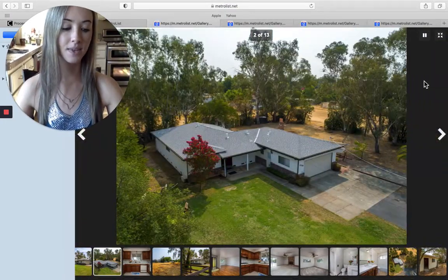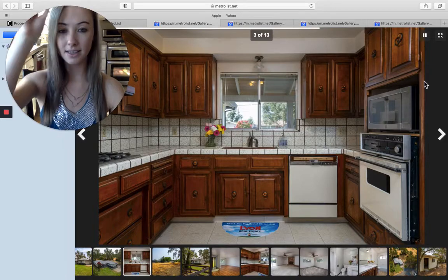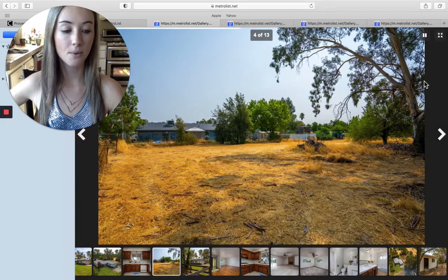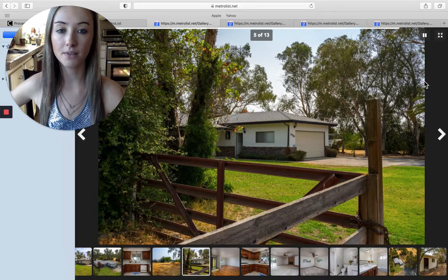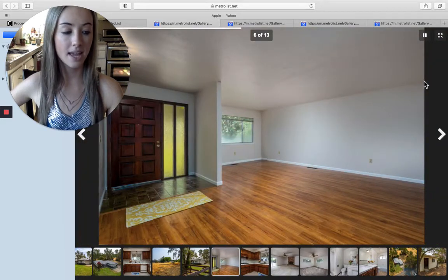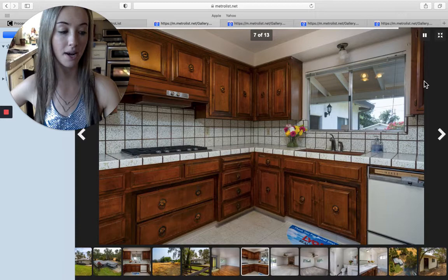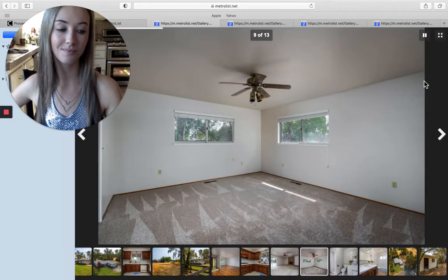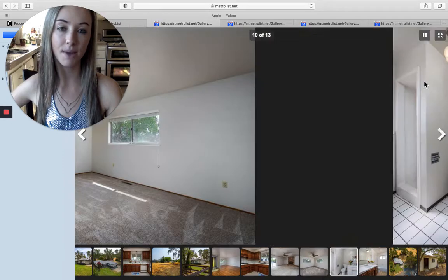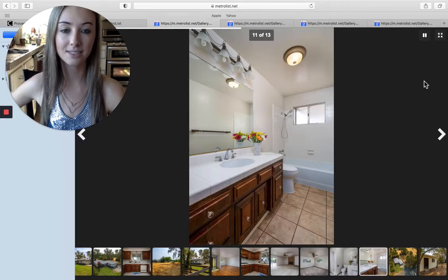The first home today is on Elmont Avenue in Elverta, going for $399,000. This home is a three-bedroom, two-bathroom, 1,681 square feet. It's a one-story, great for escaping the busy city life, and it's also a 12-minute drive from Roseville, so you can commute to downtown, the airport, or Sacramento. Outside there's an 11 by 11 shed and patio. It features tile flooring and countertops as well.